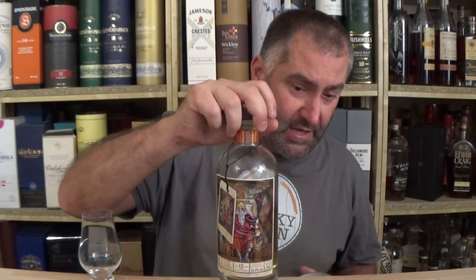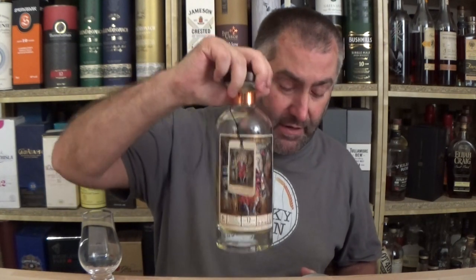Today I have a single cask from Mortlach in cooperation with Signatory Vintage and the online retailer over here in Germany called WHIC Vic. Whiskey Base number 205645, we have 270 bottles, cask number 306339. There's a nice little decanter here that Signatory Vintage uses — same company as Edredauer. Beautiful bottle design; I'm paying probably 8 to 10 euros just for the bottle.